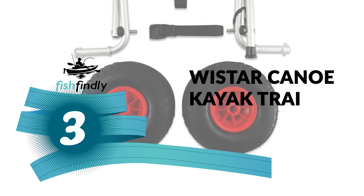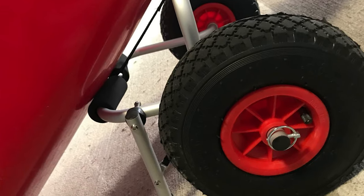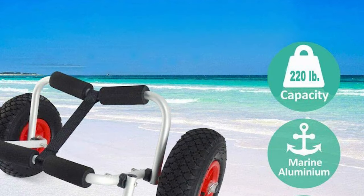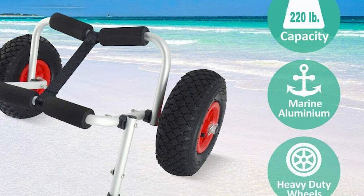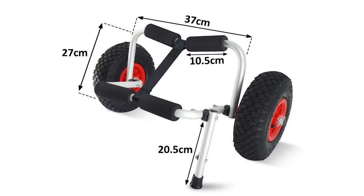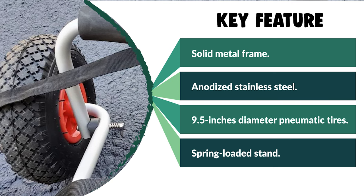Number 3: Wista Canoe Kayak Trailer. Transport a single canoe or kayak from the parking lot to the lake easily with this Wista Canoe Kayak Trailer. It is designed to hold a kayak by the hull in a V-shaped cradle with 3.5-inch foam bumpers on each arm, connected with a 13-inch nylon strap to prevent the cradle from opening too far. It features a solid metal frame made of aluminum pipe and anodized stainless steel. The trailer breaks down for easy storage. It comes with large premium rubber tires that roll smoothly across sand and gravel, a 7.5-inch spring-loaded stand for quick loading out of water, and 9.5-inch diameter pneumatic tires for stable support on uneven terrain.